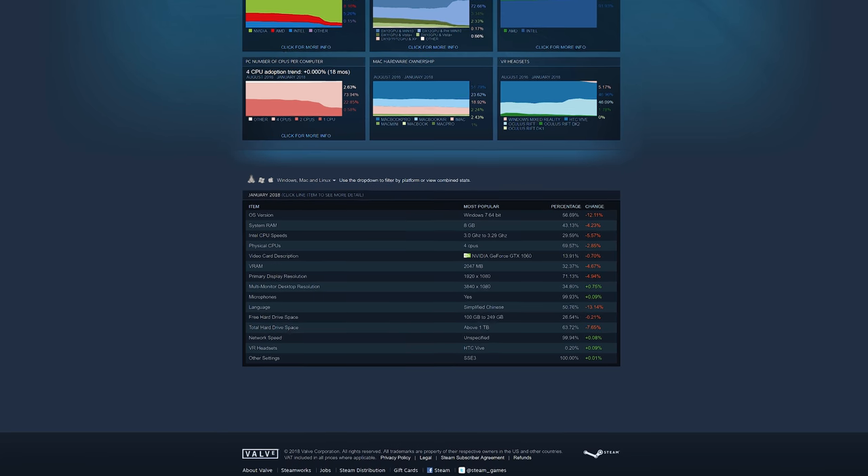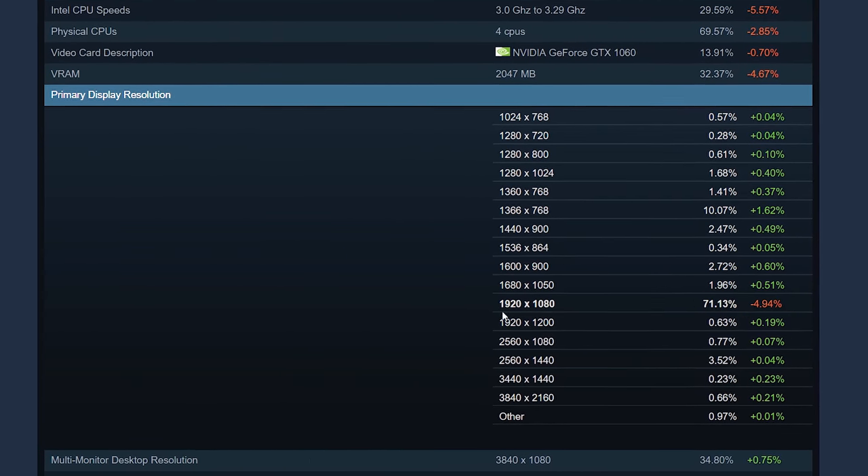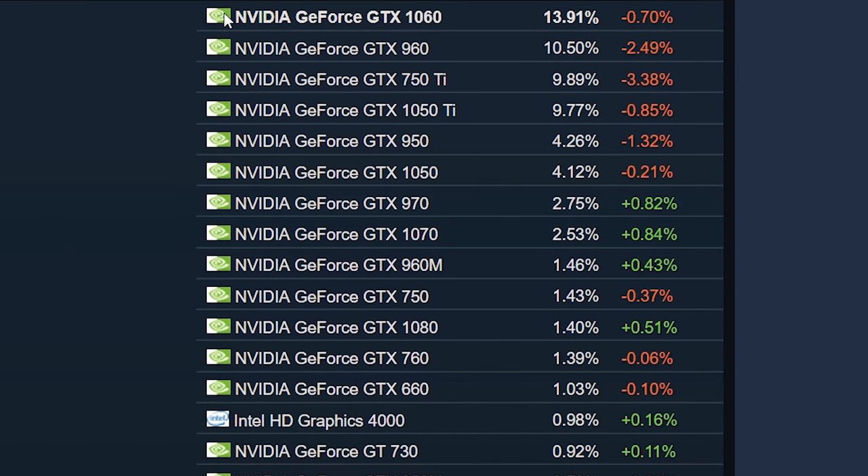You would need an extremely powerful GPU and overall system to deliver playable frame rates at 4K, which is why over 70% of users are still on 1080p. 1440p follows with only 3.5%, and less than 1% use 4K displays as their primary resolution based on the Steam hardware survey. Ten of the most common GPUs in that survey are not even capable of 4K gaming.